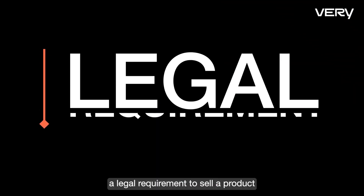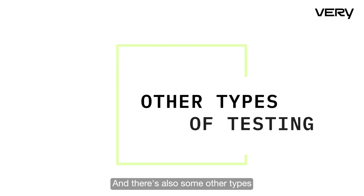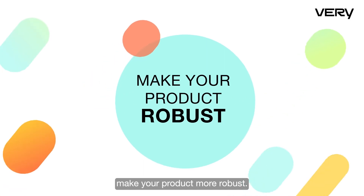It's actually a legal requirement to sell a product in the United States to go through FCC testing at minimum. There are also other types of testing you can do to make your product more robust.